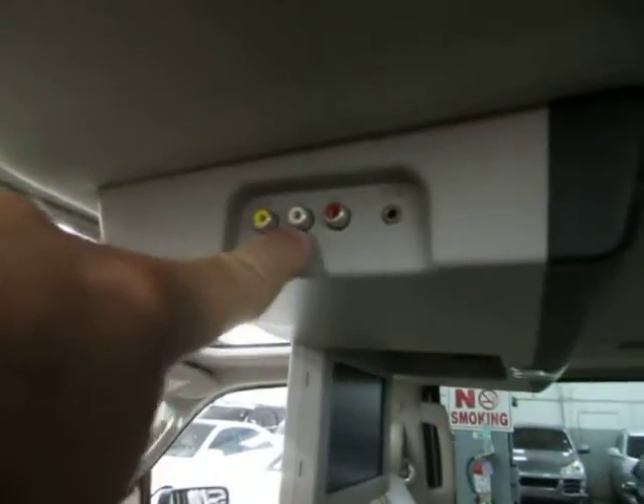There's a cigarette lighter adapter for chargers. You've got the factory DVD player, which also has a video input so you can connect an external device powered through the cigarette lighter and watch it on the factory screen. There are AC vents in the center, map lights on either side, and another set of map lights and air vents for the rear row passengers.